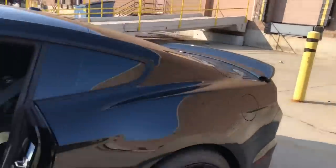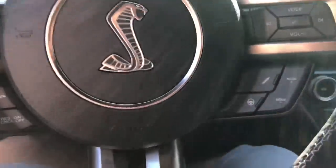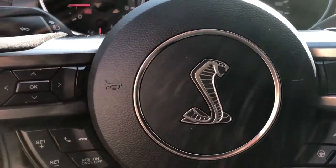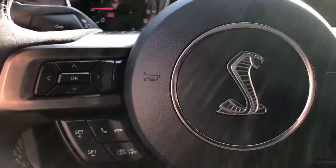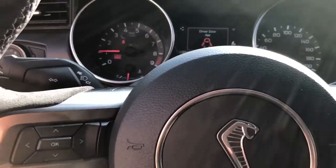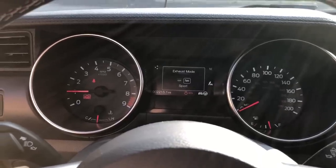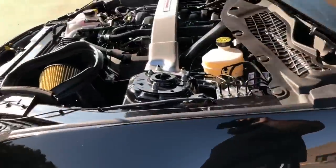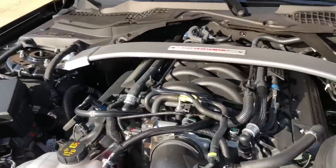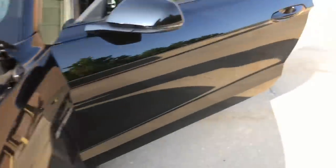Let's hear how she sounds — let's turn this bad boy on. One thing I've noticed is the exhaust always starts off in quiet mode when you want to show off to your friends. Every GT350 cold start video I've seen is always like that. Let's go to sport mode — there you go. Let's see how the engine sounds.